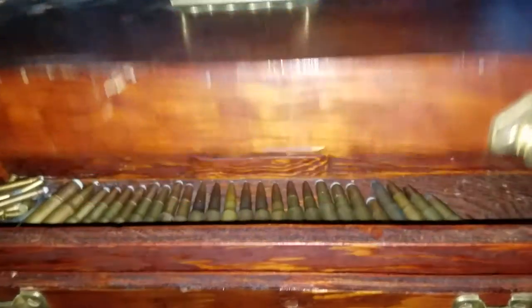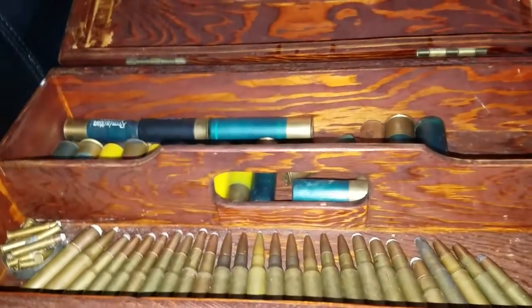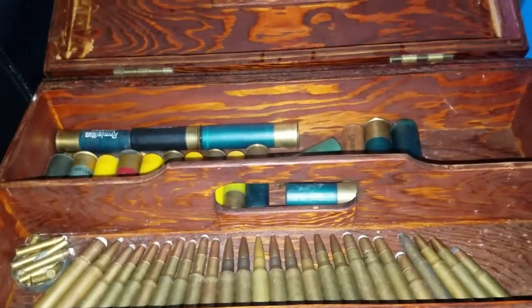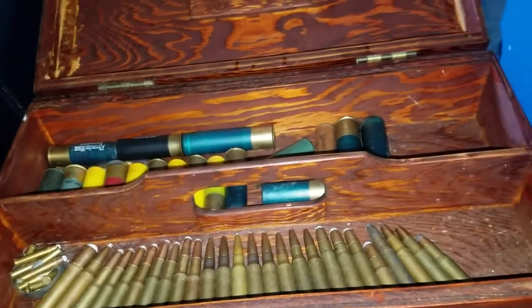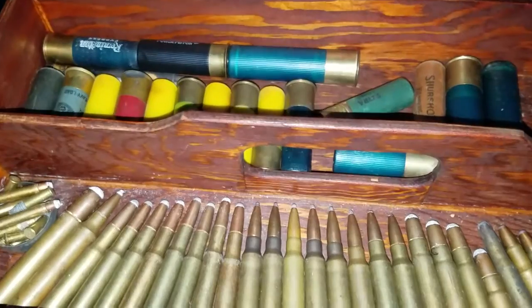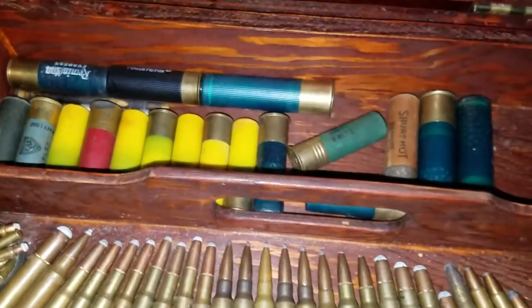What's going on guys, 22LR guy coming at you. I just wanted to do a little bit of a different video. I don't really do these videos, but I do a lot of auctions — weekend auctions. I stumbled upon this box; I think I paid $35 for it. I know I didn't pay more than $50. But this is some of the stuff that was in it.